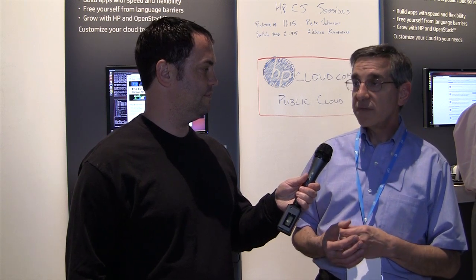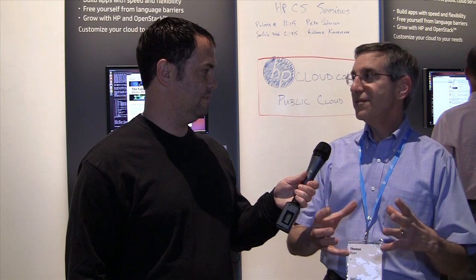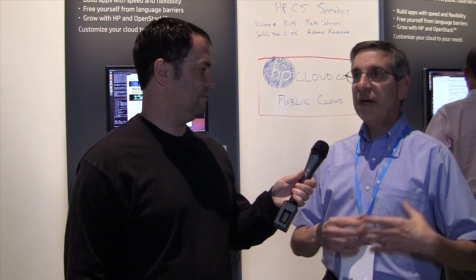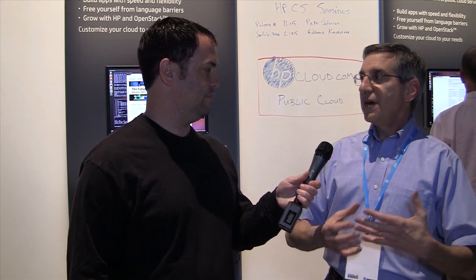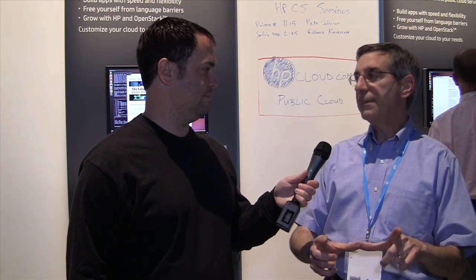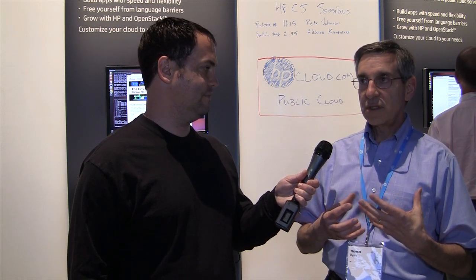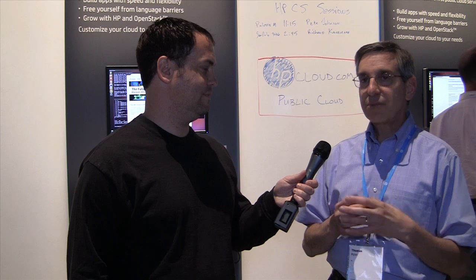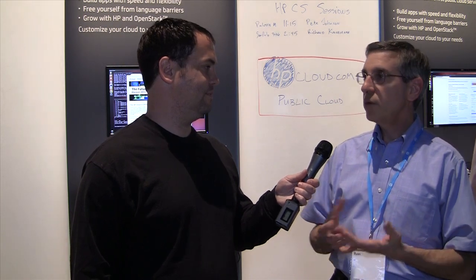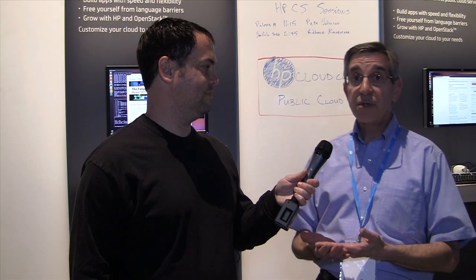Developers are facing a number of challenges today. IT departments need to migrate from legacy systems to more modern systems, and the users of those applications are bringing their own devices into the workforce. So it's no longer the corporate-issued laptop — it's a smartphone, it's an iPad. Developers are facing a plethora of new problems to solve, and we want to bring partners together to help those developers and IT managers build those new solutions.